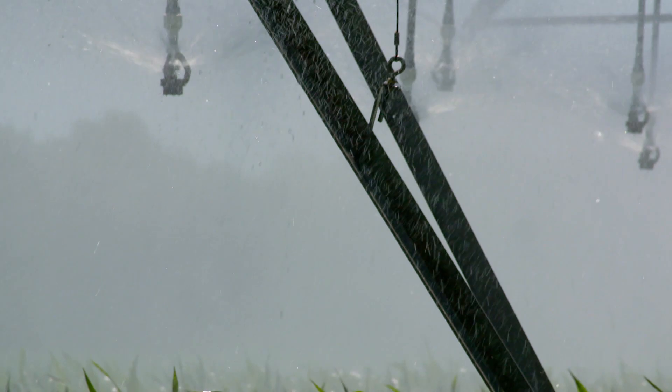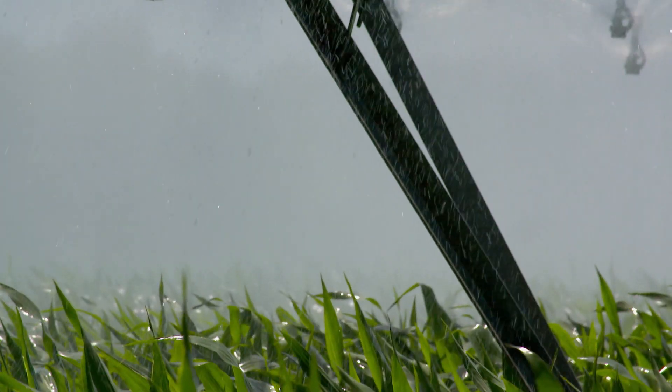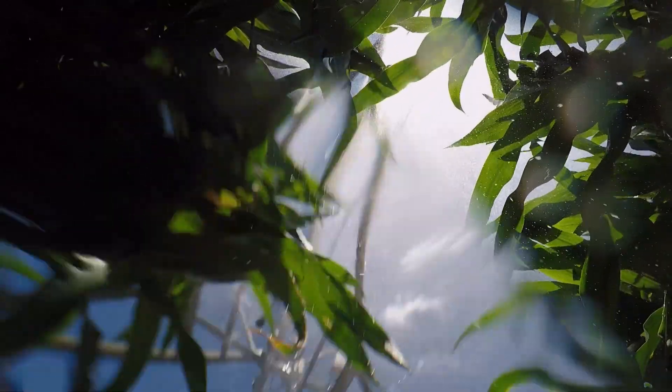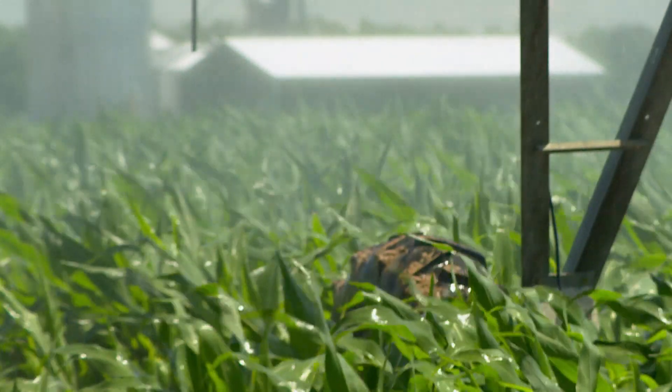In 2015, Maryland farmers used more than 21 billion gallons of water to irrigate their crops. About three-quarters of that came from underground aquifers and the rest mostly from surface water or streams and creeks running across farmland.